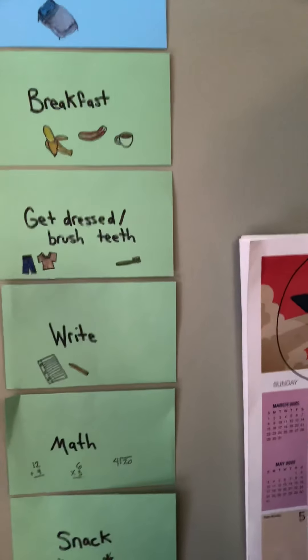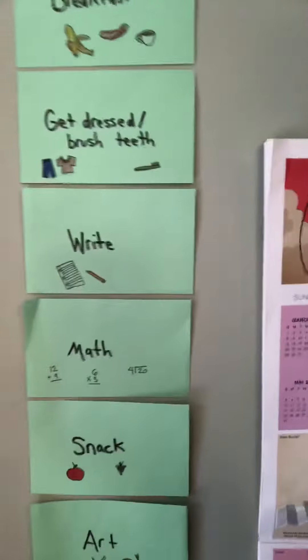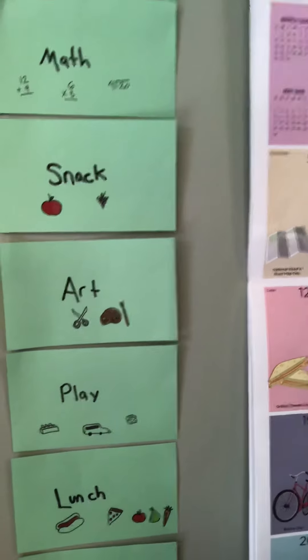We do some type of writing, we do some math, have a snack — always important. We do some art, then we just play because you've got to play.